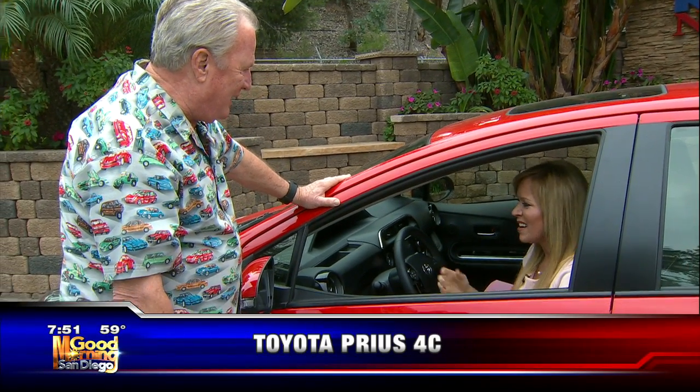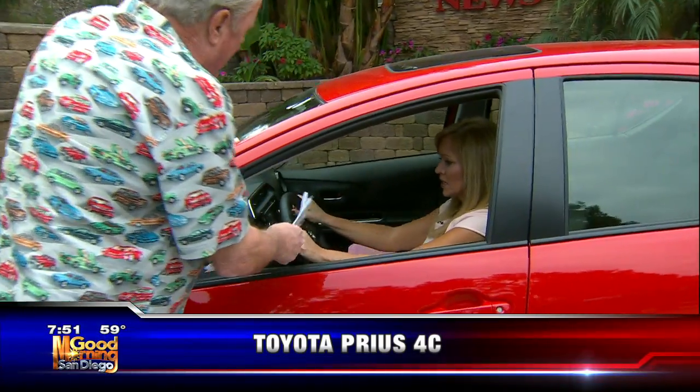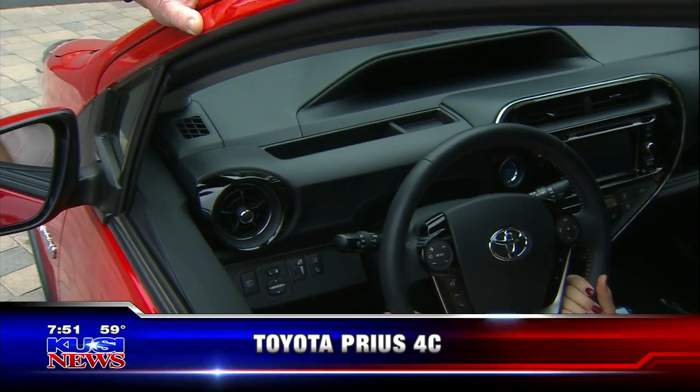Let me introduce Dave, our auto expert. I love it because I remember when the Prius first came out and their whole campaign was 'we're butterfly friendly.' Now they've actually gotten cool — they got really cool. They've upgraded the steering, the leather. All the plastic inside — the seats — because I've got an older Prius.